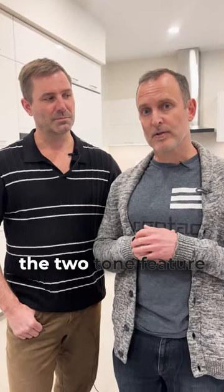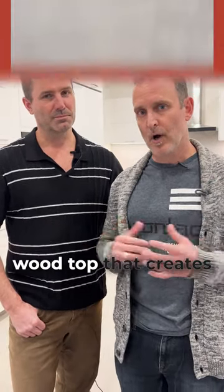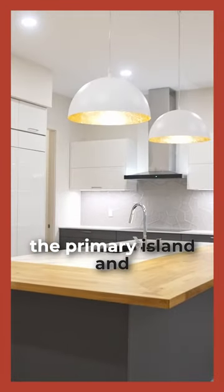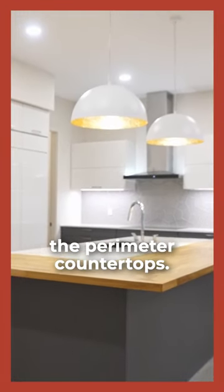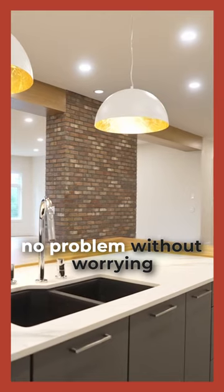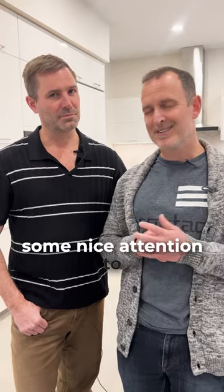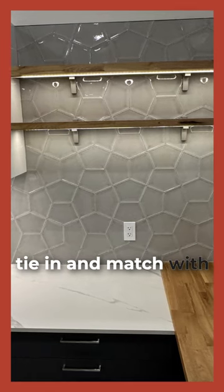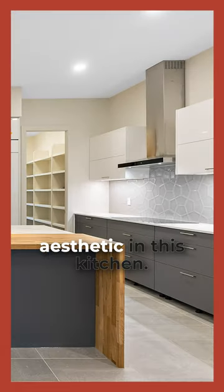The countertops — I like the two-tone feature here. We have a nice wood top that creates the overhang and a decked-in surface for the primary island, and the perimeter countertops are a great heat-resistant product, so you can put a hot pot down on them without worrying about damage. Overall great features, with nice attention to detail — things like the fully flush under-cabinet lighting. I really like how the floating shelves tie in and match the overall Scandinavian aesthetic in this kitchen.